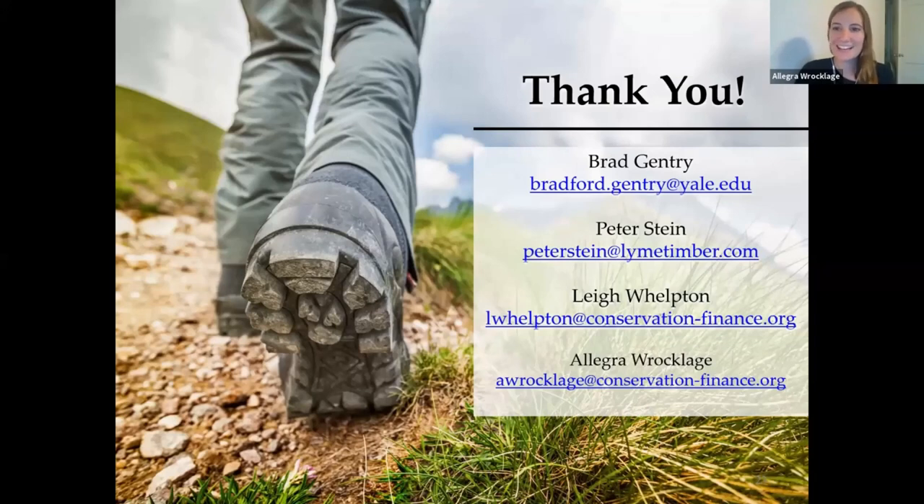We have a good question about the role of technology and conservation finance. We work with a couple of different groups that are exploring different ways that tech can be used in service of conservation finance. Peter, Lee, and Brad, I'd love to hear some of those examples and trends that we're seeing.